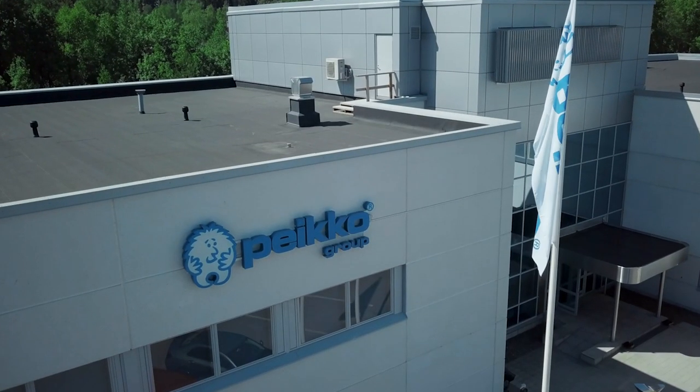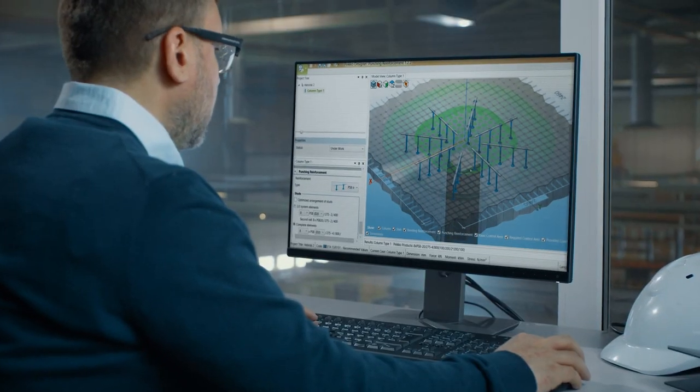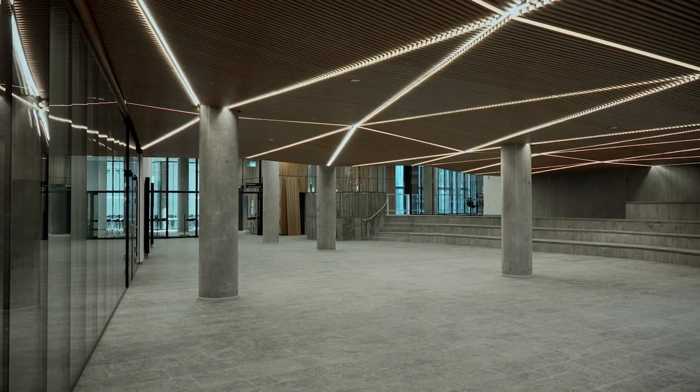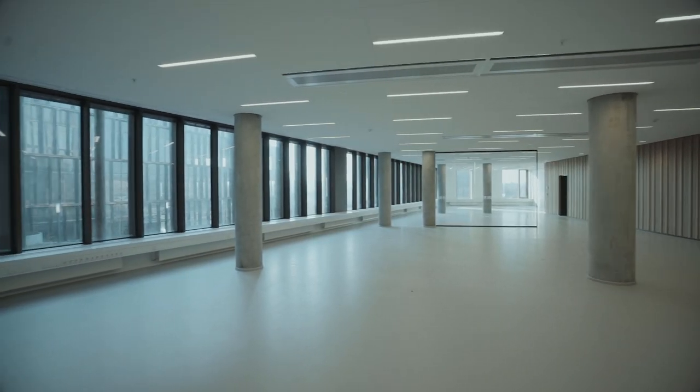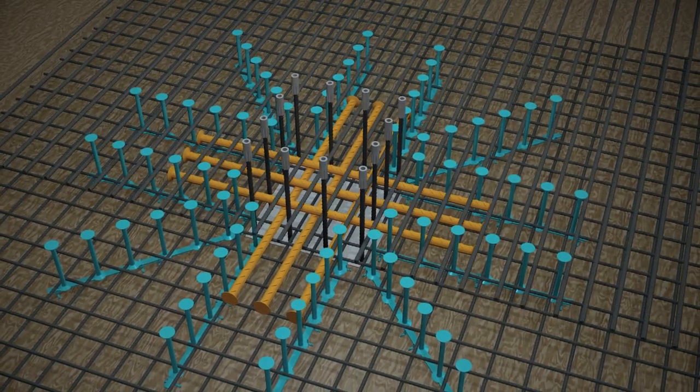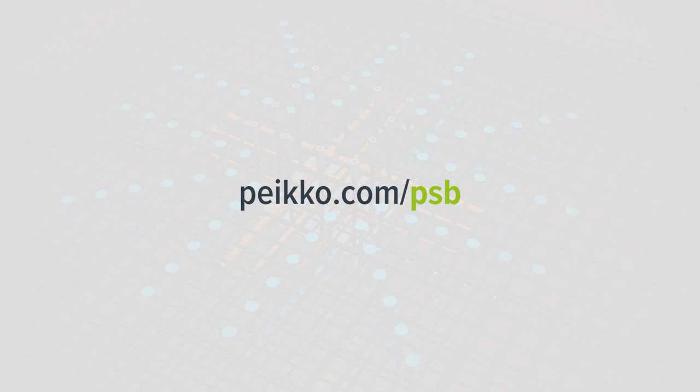And remember, PECO backs you up by doing the design. High resistance punching shear, slim floors and smooth ceilings. Easy to design, easy to build — with PSB and PSB Plus. For more information, see peco.com/PSB.